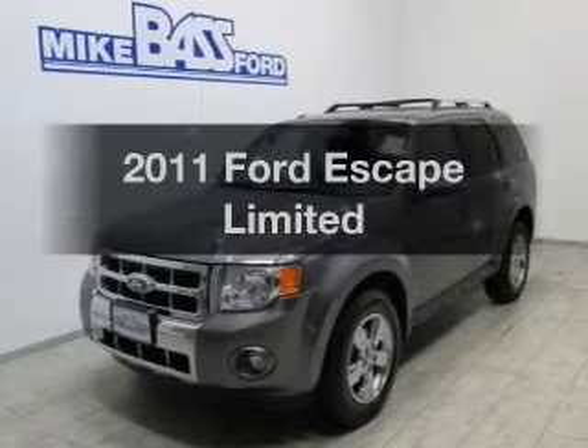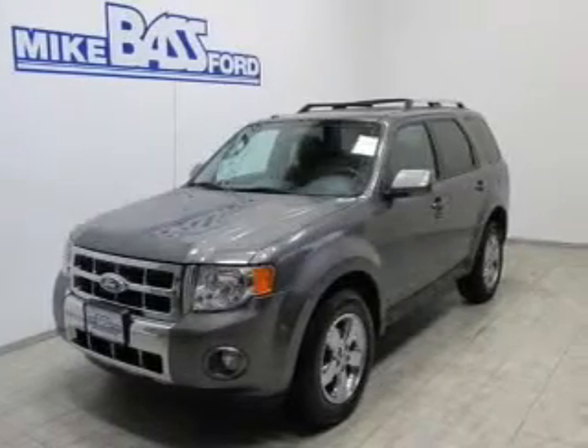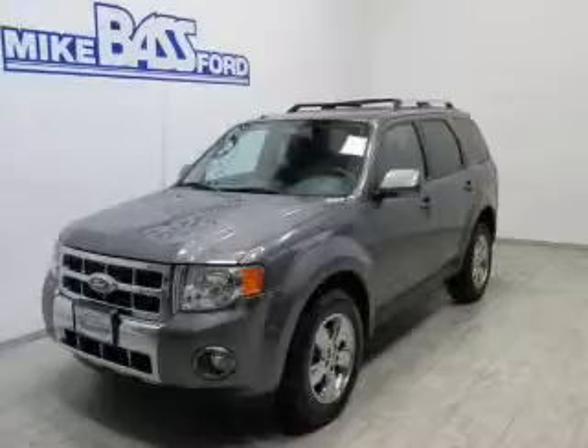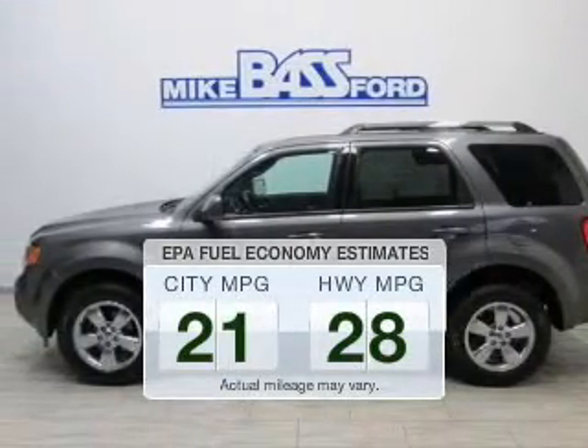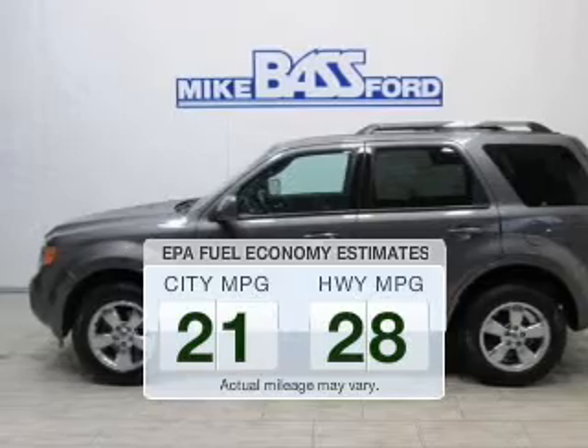Get noticed in this 2011 Ford Escape. This is the set of wheels you've been looking for. Run all over town and back to home again without worrying about filling up when driving this fuel-efficient ride.